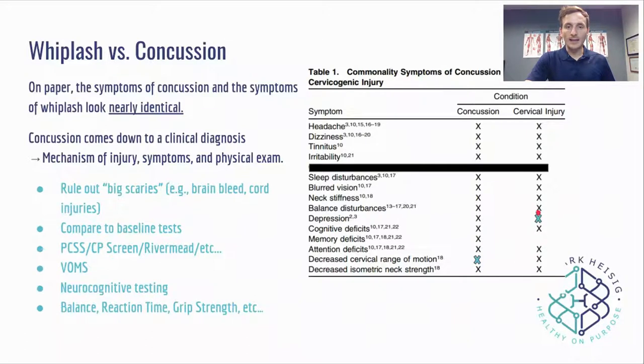What I want to note is that we do see depression in orthopedic injuries, so it's not true to say it doesn't show up in whiplash. We do see decreased cervical range of motion in concussion because all concussion has whiplash. And I completely blocked out chronic traumatic encephalopathy, or CTE, from a chart that claimed concussion has it and cervical injury doesn't.